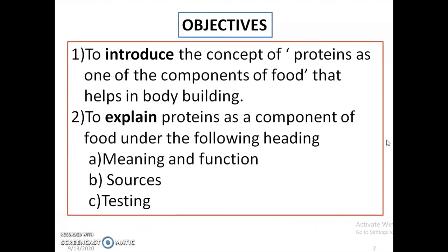The objectives of the lesson are to introduce the concept of proteins as one of the components of food that helps in bodybuilding, and to explain proteins as a component of food under the following headings: meaning and function, sources, and testing.